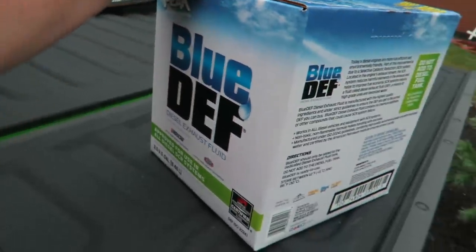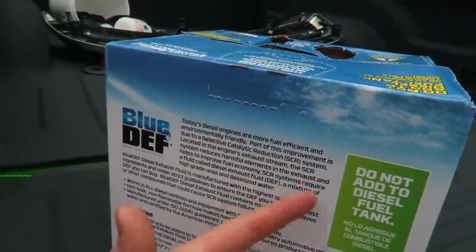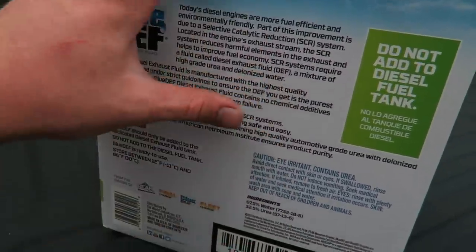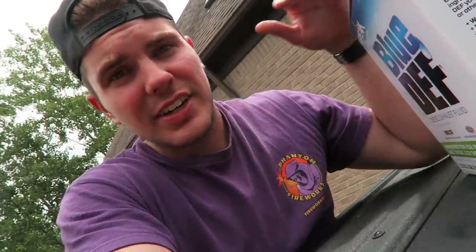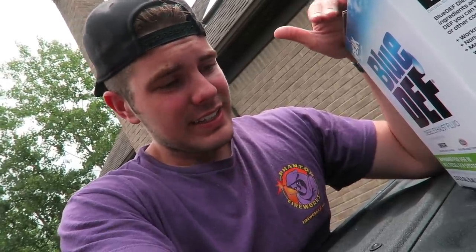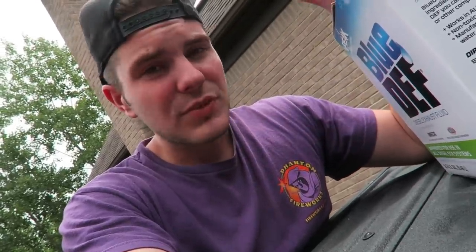We got the $16 box after taxes. I didn't buy two boxes because I'm not going to need it after this. This is pretty much high-grade urea and deionized water. A common misconception is that urea is what comes out of your pee — people think this is just pee and water. Do not pee in your DEF tank. Yes, urea can be extracted from human urine, but this is synthetic, created urea — not what comes out of your body.